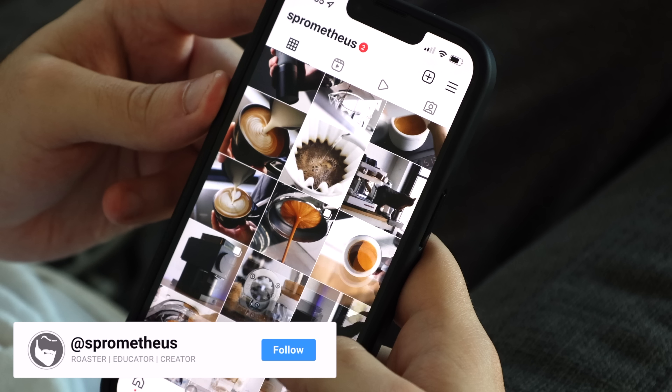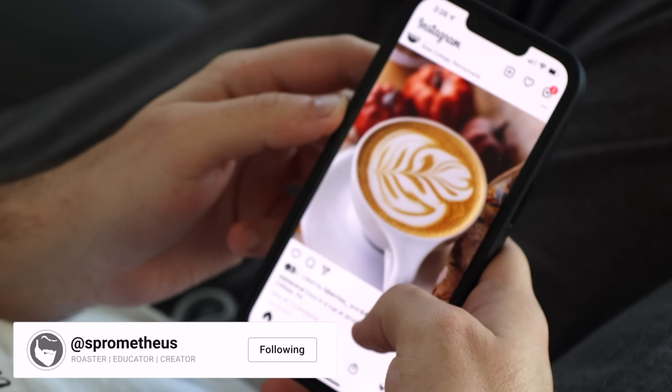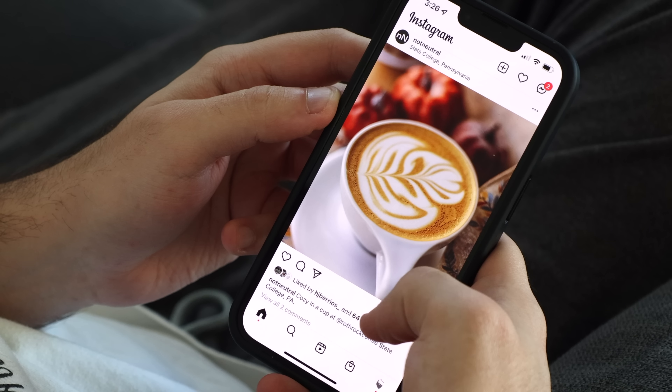When it comes to Instagram, I have a love-hate relationship. In terms of coffee, it can be a great place for sharing your work, finding inspiration, and interacting with coffee folk all over the world. But on the other side of the coin, there are things that just feel like blatant attempts to draw attention, and they're just purely visual or aesthetic, and aren't really intended for consumption.